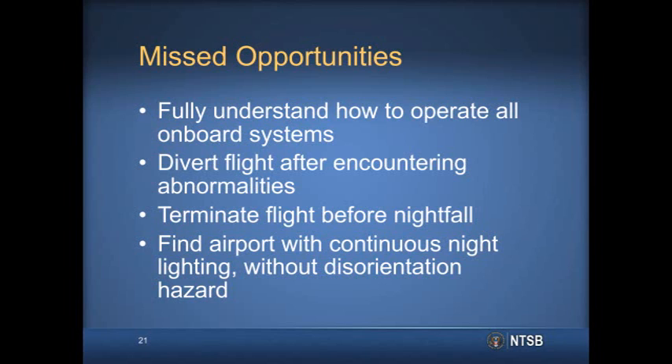In looking at this accident, there are a number of opportunities where the pilot could have changed the outcome. It is possible that the pilot may not have fully understood how to operate all of the onboard systems, including the audio panel. After encountering communication abnormalities, the pilot could have diverted to a nearby airport or landed at one of the many airports he overflew en route to Irwin. The pilot also could have terminated the flight prior to nightfall to troubleshoot the problem on the ground, possibly with the help of another pilot or a mechanic. Upon reaching the destination and not being able to activate the airport's pilot-controlled lighting, the pilot could have diverted to another airport where continuous night lighting was provided.